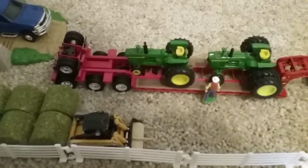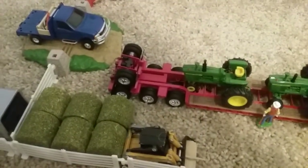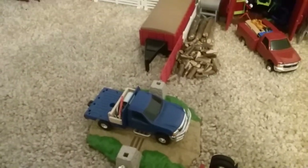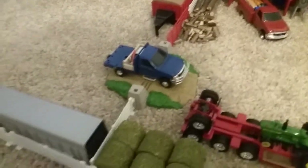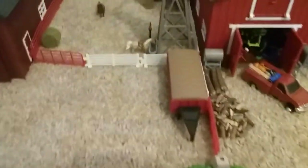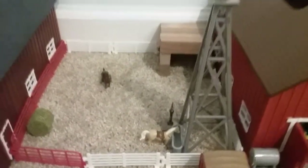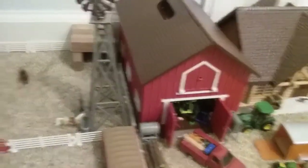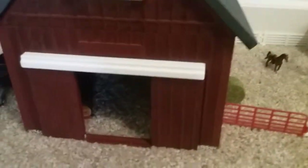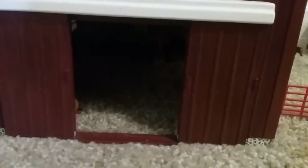Then here's the skid steer with the bale spear by the bales. We have our farm truck coming in from the cattle pasture, a gooseneck trailer with another truck. Then over here we have the horse area with a windmill and a barn by it, and another one. This is where we keep equipment, and there's just a hay rake over there. It's kind of dark in there, but there's just some bales at the end.